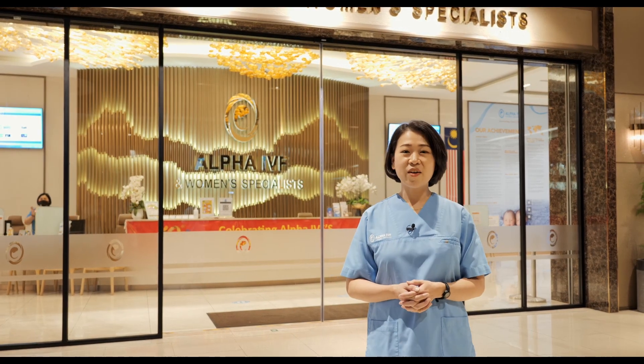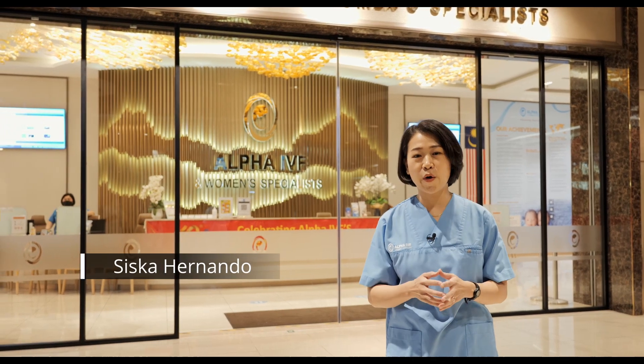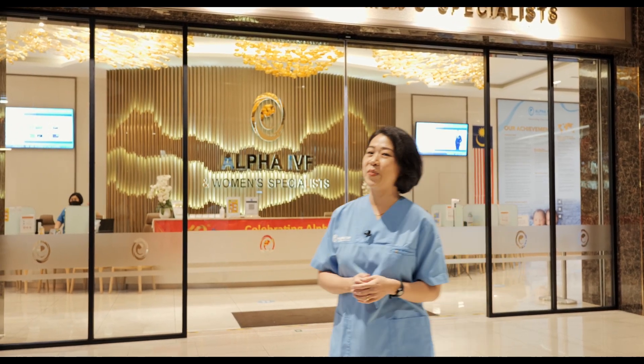Hello everyone, welcome to Alpha IVF and Women's Specialist. My name is Siska and today I'll be your host for your open virtual house to our centre. Welcome and follow me.